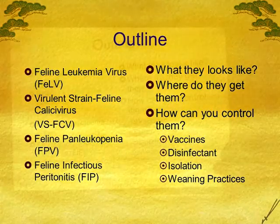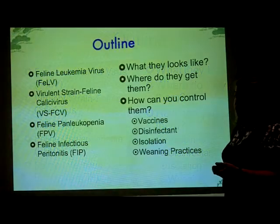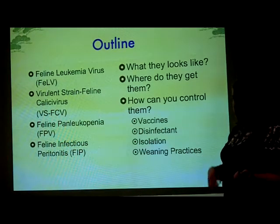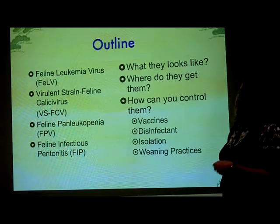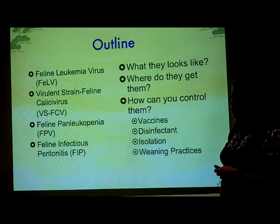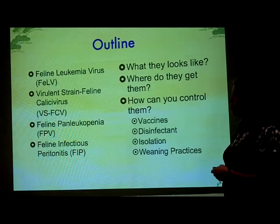I want to talk about what you can expect to see if they are there, where those viruses are coming from, where you guys are getting them, and how can you control them — what can you do in your cattery to help make them go away. Including the weaning, the disinfectants, the vaccines. Vaccines right now are a hot topic, and I'm going to go into those a little bit to hopefully give you some insight.